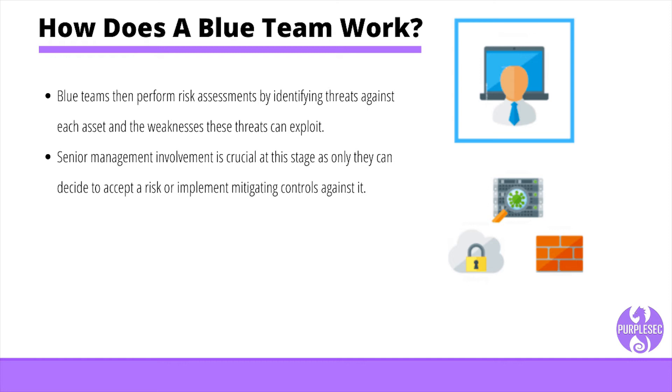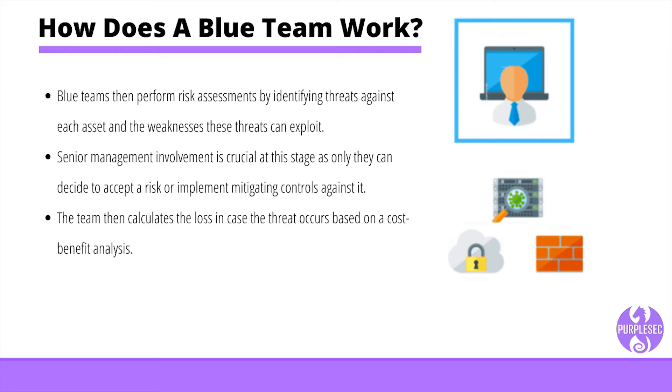For example, a blue team may identify that the company's network is vulnerable to a DDoS attack. This attack reduces the availability of the network to legitimate users by sending incomplete traffic requests to a server. Each of these requests requires resources to perform an action, which is why the attack severely cripples a network. The team then calculates the loss in case the threat occurs, and based on a cost-benefit analysis, a blue team would consider installing an intrusion detection and prevention system to minimize the risk of a DDoS attack.